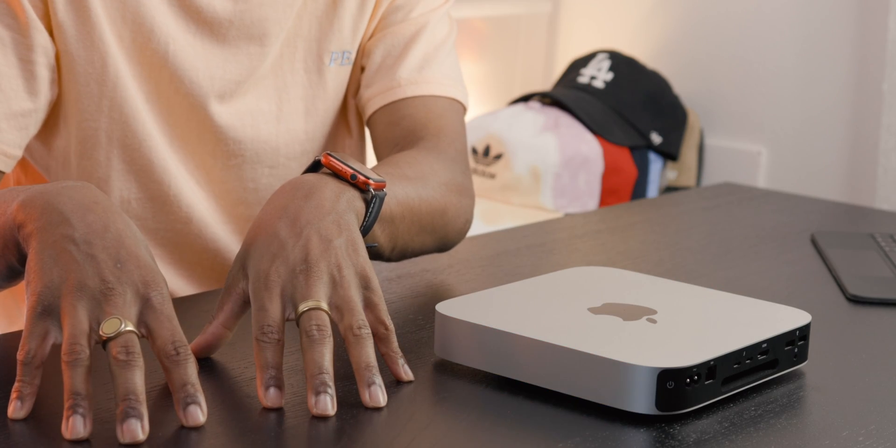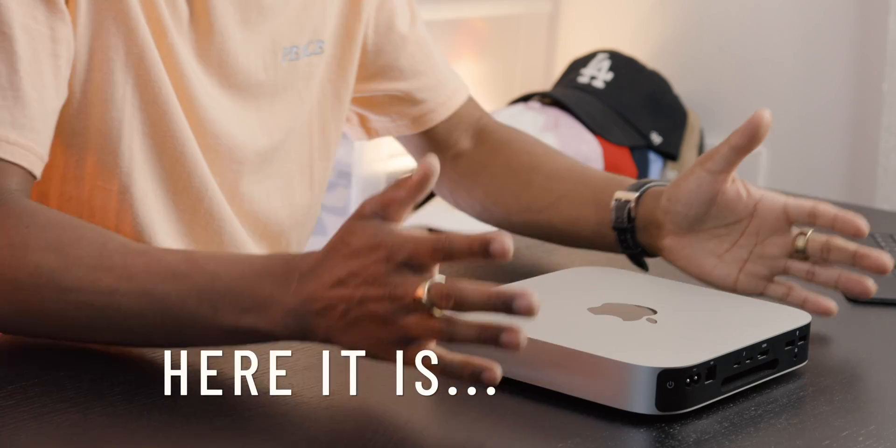Speaking of MacBook Pros, I just purchased the M1 MacBook Pro 13-inch as my new editing machine to replace this M1 Mac Mini, which is moving over to my streaming PC setup. I'm going to make a video explaining why I would even transition from the M1 Mac Mini — which I'm telling you right now is so great — to the M1 MacBook Pro. Stay tuned for that video.